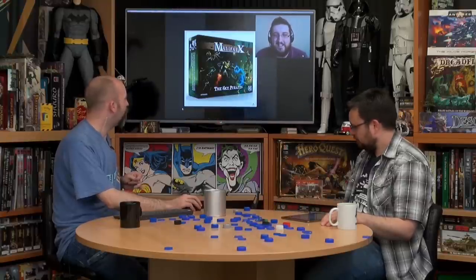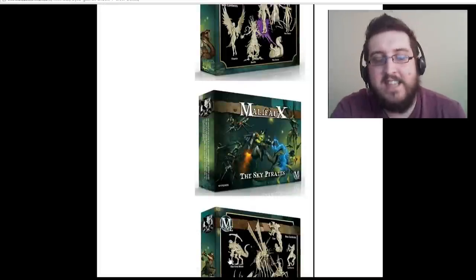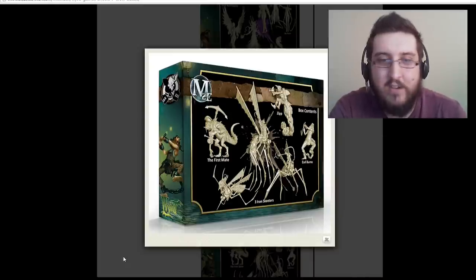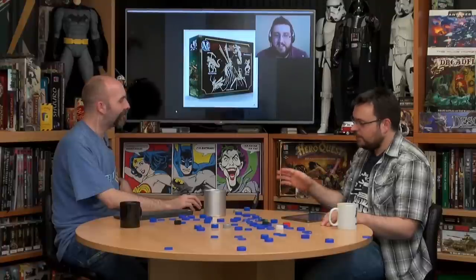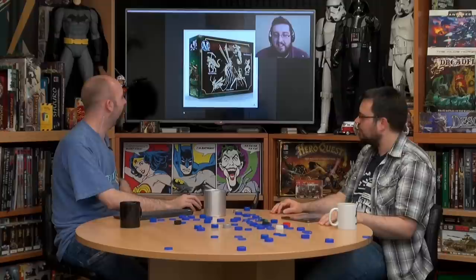Then we have the Sky Pirates, adding more stuff to the Gremlins with their weird and wacky machines. It looks like they've raided the stores of the Arcanists or the Guild and run off with a whole bunch of technology. Some really fun models here like Zippo. The Gremlins do look amazing but there are some really spiky bits that'd make them difficult to move around and keep intact.